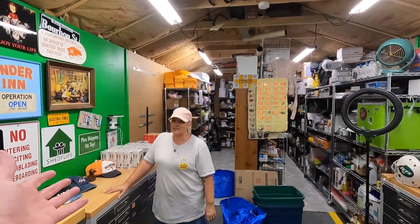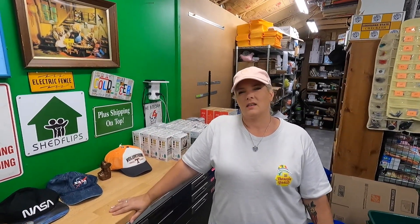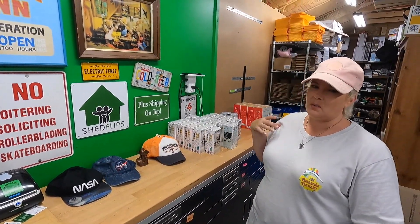Hello everyone, welcome back to the shed! I'm Lonnie, I'm Candace. Today is Monday — we just got back from a long weekend, well somewhat long. It was a three-day weekend pretty much: half day Friday, half day Monday equaled about three days.